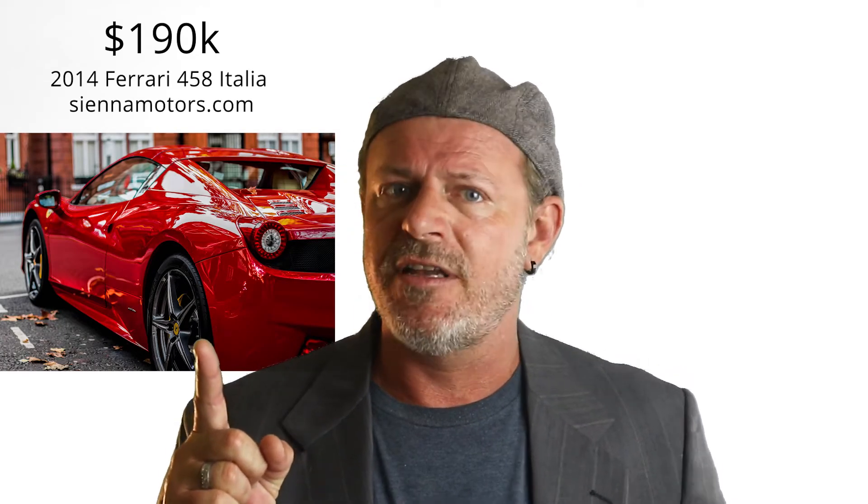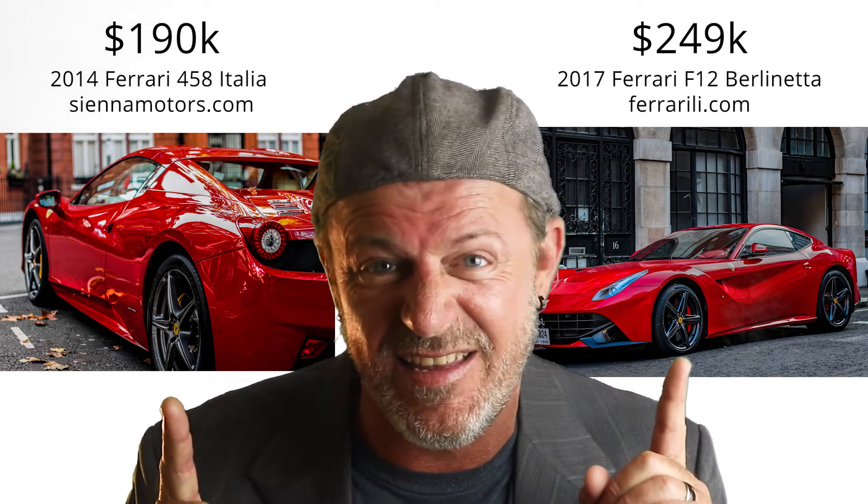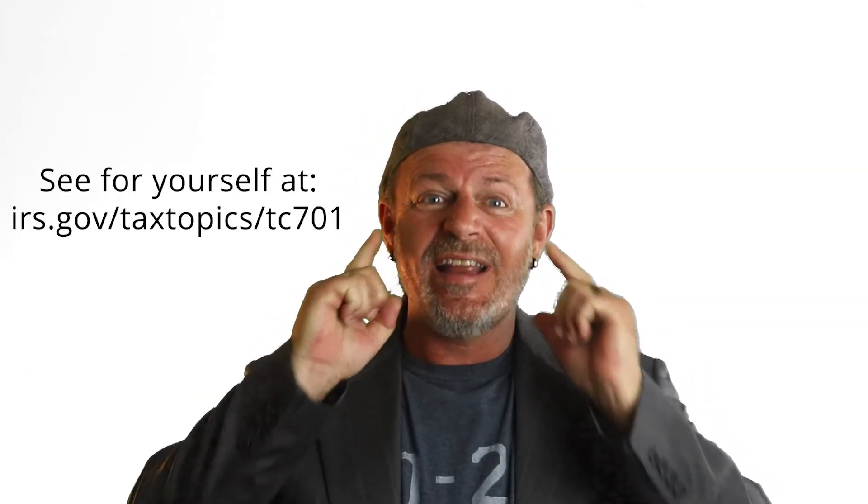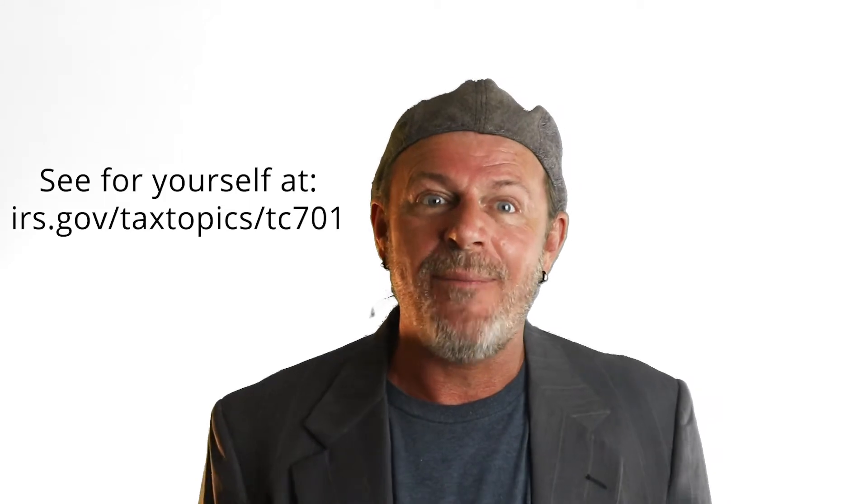The key to making this work is you have to live in it for two years out of the previous five to qualify for the capital gains tax exemption. This means you can cash out up to $250,000 single or $500,000 married — that's a half million dollars absolutely tax free. The IRS literally says they don't want to hear about it. A PCS is actually a legitimate reason to get the full benefit in less time — show your orders, take the money, and you're good.